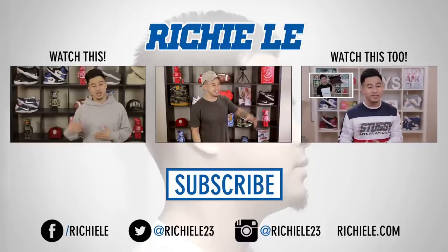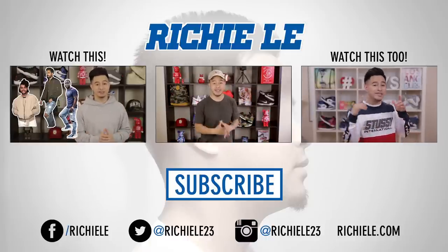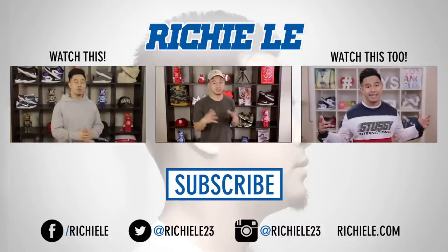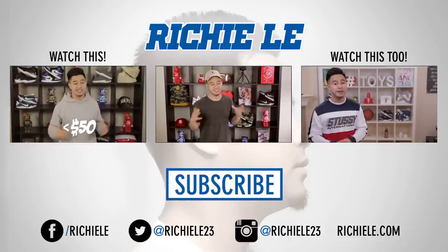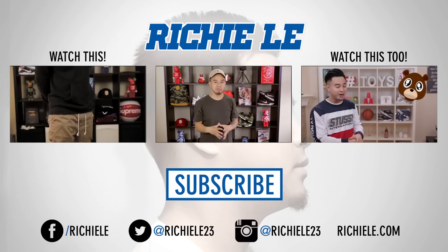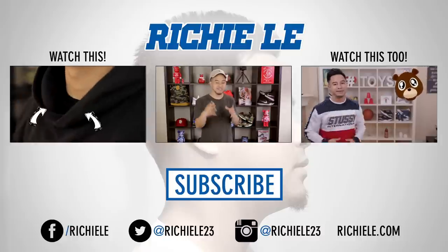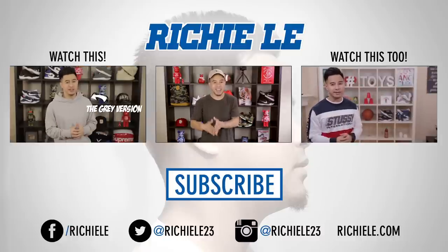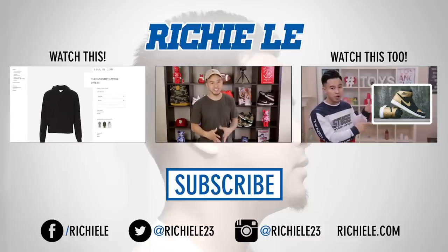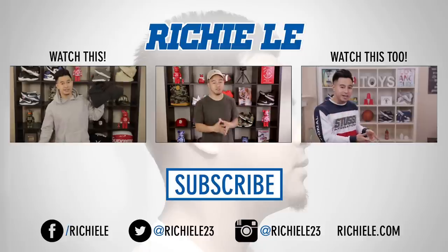Thank you for checking out that video. Make sure you check out part three that I previously did. Let me know in the comments below if there are any other brands you want me to do a cheaper alternatives video to. I've seen other lists kind of similar, making cheaper alternatives to Fear of God, but I would say 99% of the time the items they recommend don't even look close. So I definitely wanted to do the research and find things that actually look similar — and I think we got a good mix here. Make sure you guys check out the second channel, Richie Lee TV, where I've got a lot of vlogs coming up from New York.